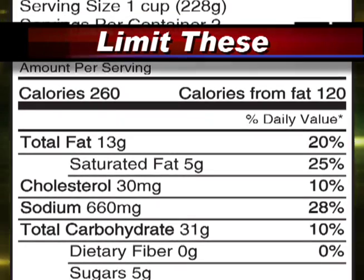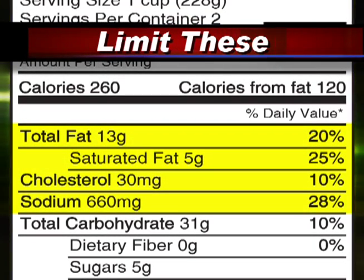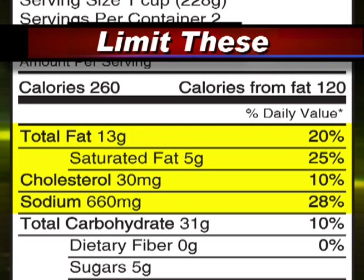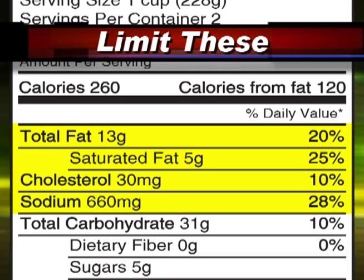Things you need to limit. This section of the food facts label contains the items you should limit. Saturated fat and trans fat are the most harmful to your body. Unsaturated fats are best for you — they provide energy without harmful effects to your body. Cholesterol and sodium are also listed in this section of the label.